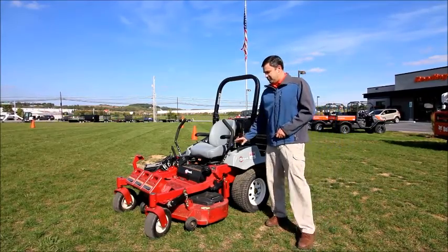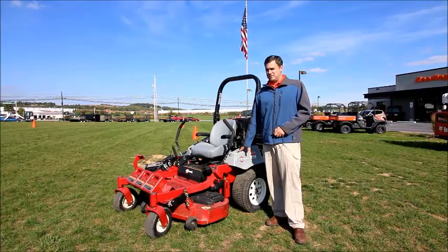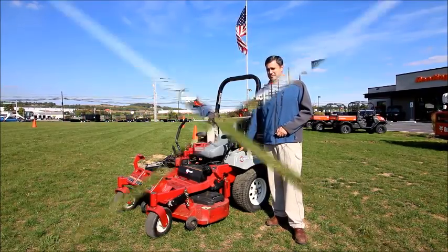This unit is offered for $4,500, so stop by Reading Tractor and Equipment and we can give you a test drive. Thank you.